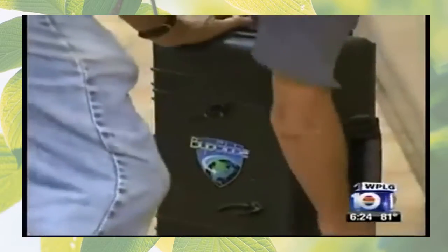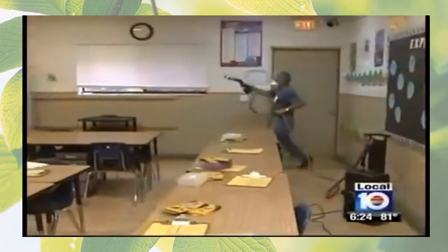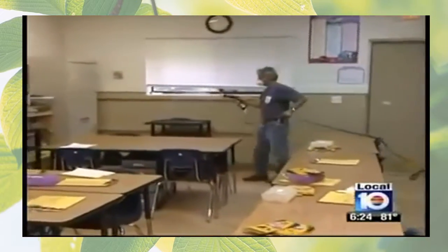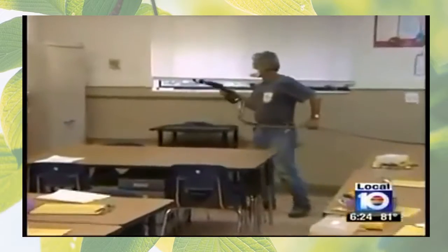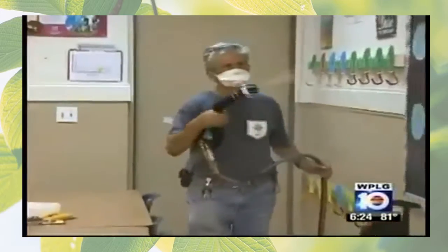An electrostatic gun is used to spray a fine mist of non-abrasive, non-toxic cleaner on any surface around the school. We're able to get through places that no normal cleaning practice can get to. We use the technology of how you paint a car, how you powder coat metal. So when we spray a surface, it's not only getting on top of the surface — it's getting underneath the surface, it's getting around the corners.